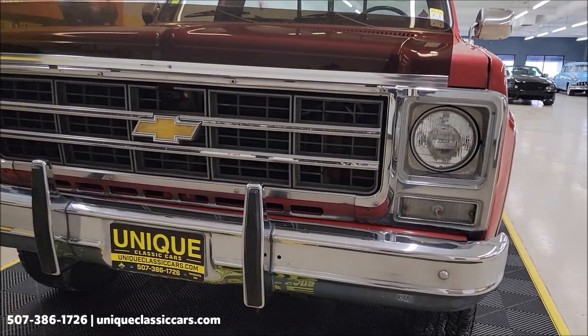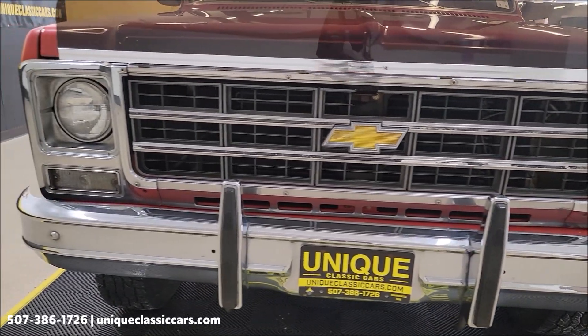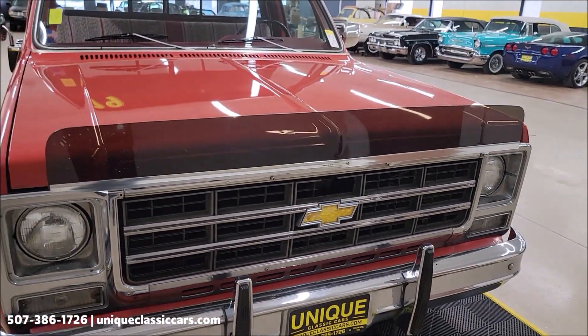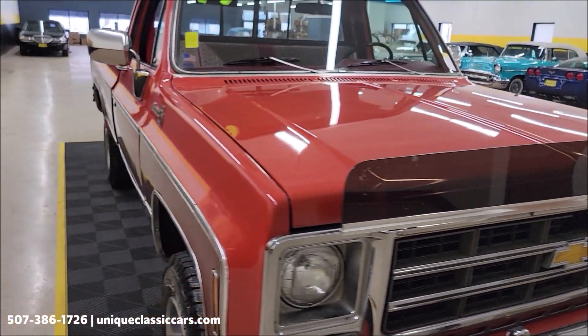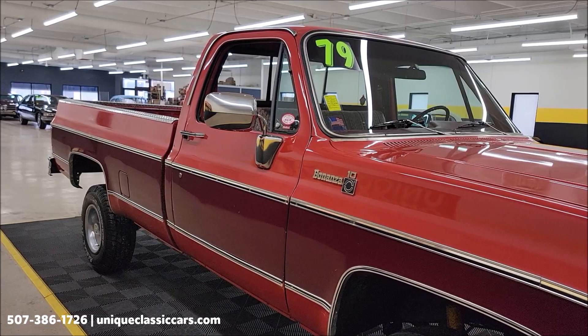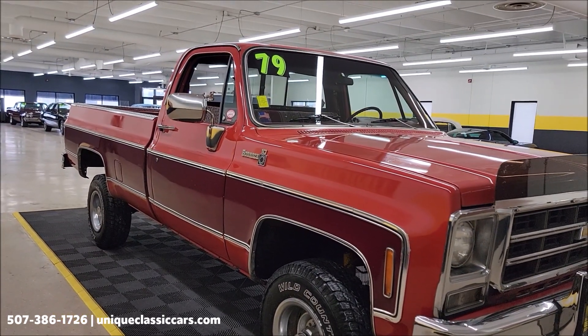Let's take a look at this front grille, bumper, and headlight surrounds. This is the original color of this truck — a two-tone Cardinal Red and Dark Carmine, paint codes 70 and 71.